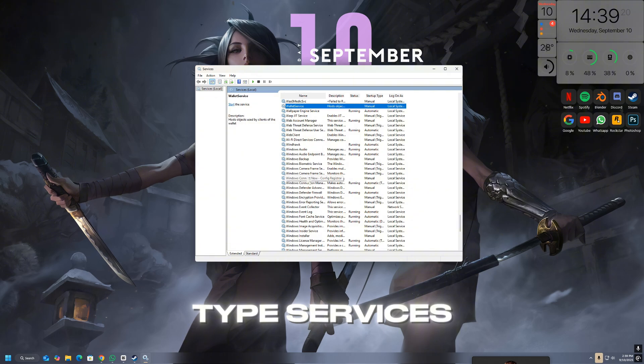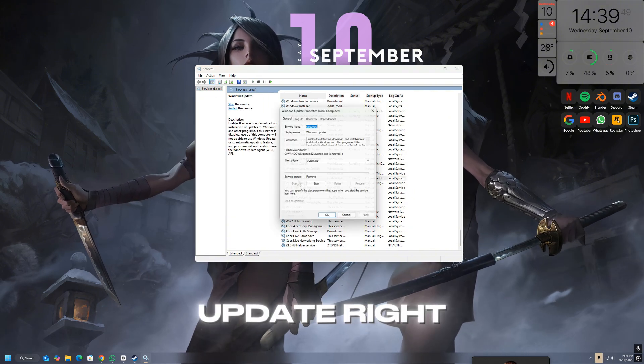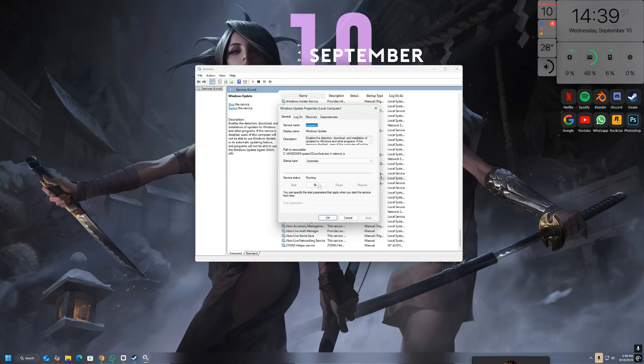To do this, press Windows + R, type services.msc, and hit Enter. In the list, find Windows Update, right-click it and choose Stop.